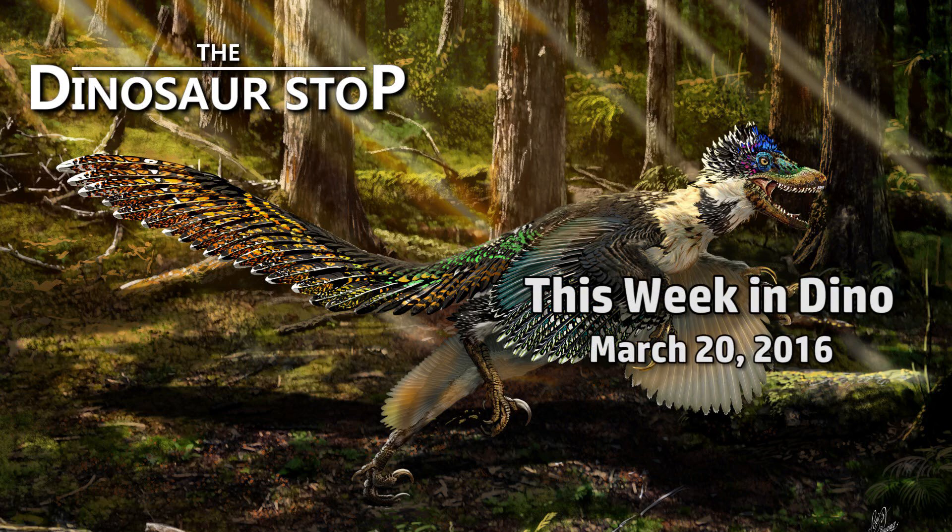Welcome to This Week in Dinosaurs, for the week of March 20th, 2016.